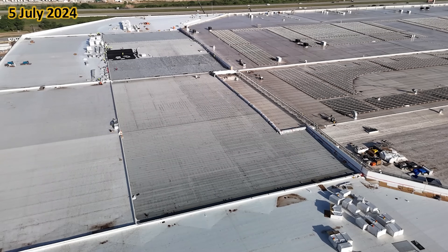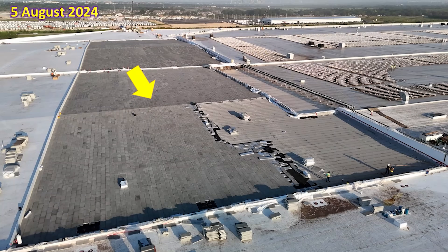Moving on to the roof, this is what it looked like on the 5th of July. Most of the insulation over the supercomputer cluster had not been installed yet, and neither had much of the wiring. One month later, we can see how much of the insulation has been installed, along with roof drains, and along the right-hand side, the electronic wires that run around the parapet wall to the north to power the supercomputer cluster.